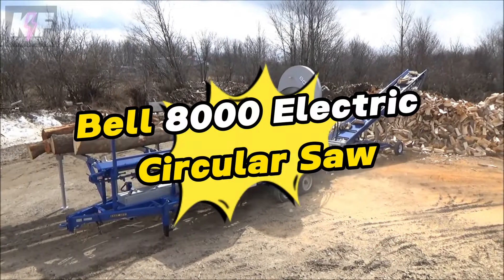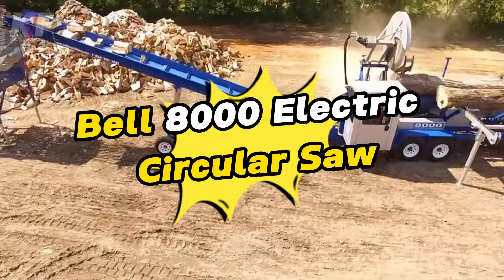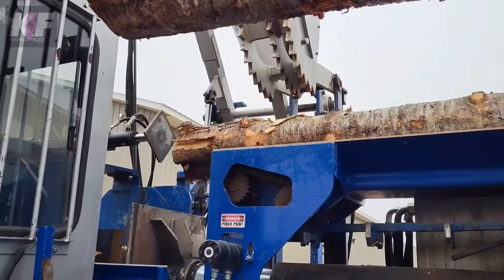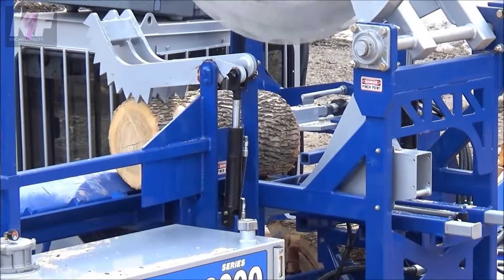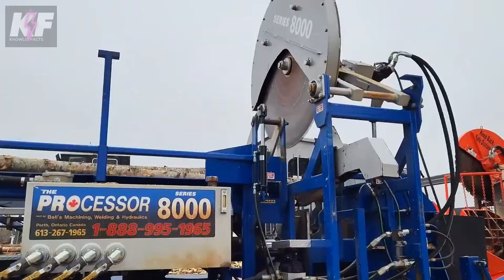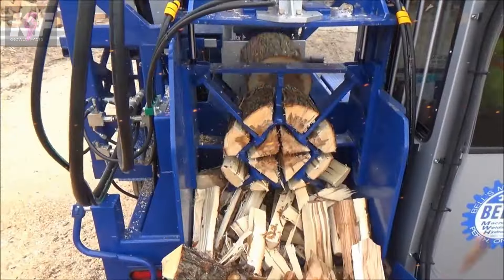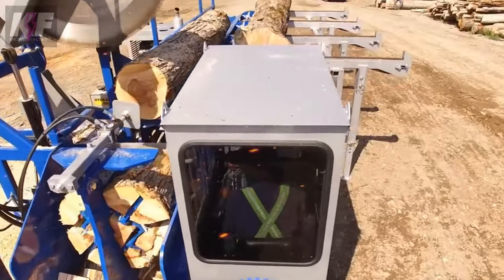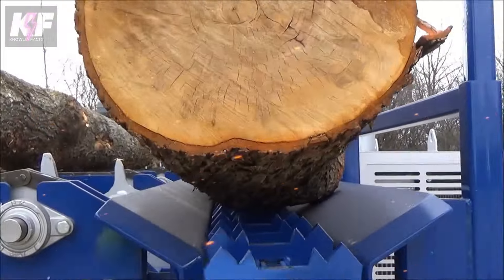Dive into the world of the Bell 8000 electric circular saw, a tool that's revolutionizing construction and woodworking with its sheer power and pinpoint accuracy. It's the hero for heavy duty tasks, powered by electricity and packed with features that push it ahead of the curve. Unique for its efficiency, the Bell 8000 easily cuts through complexity, becoming essential for precision jobs.